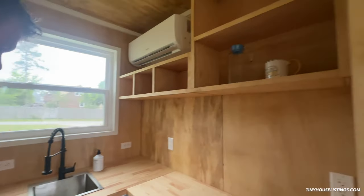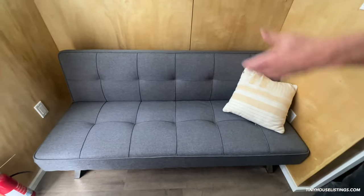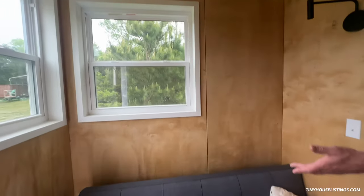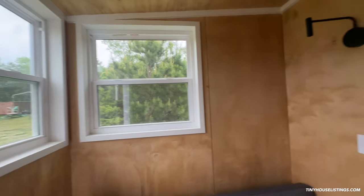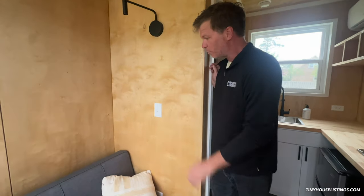Over here we have staging for a futon, but you could put a bed here or do a custom slide-out bed if you wanted. This space is basically the size of a twin bed, and at night you can slide it out past into the living area if you want to sleep two people — no problem.